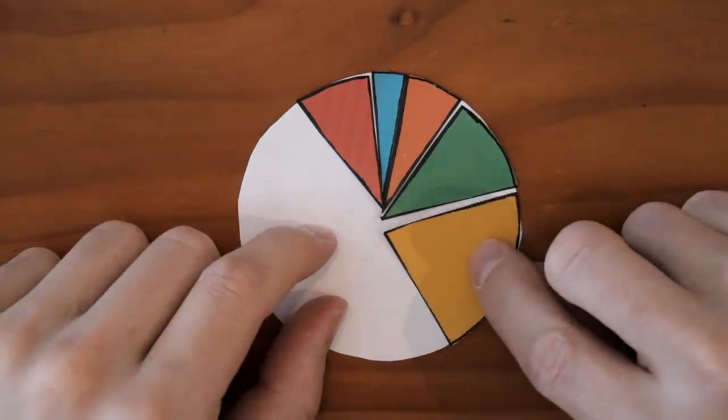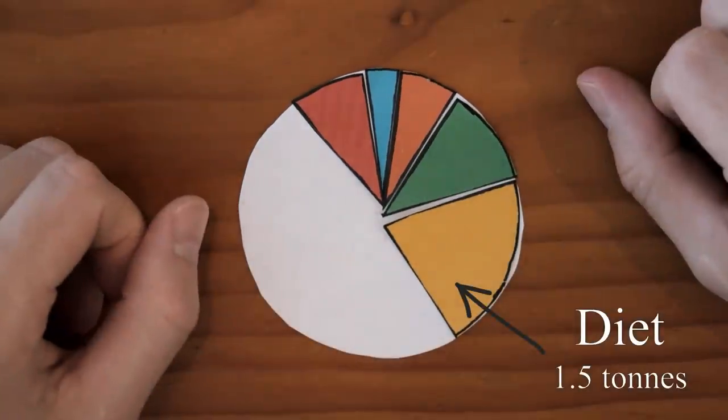On average, I eat about 2,900 calories of vegan food each day, which means that my annual carbon footprint from my diet is about 1.5 tons. In general, eating a plant-based diet instead of a typical diet of meat and animal products can slash your carbon footprint from the food you eat in half. I plan to make a whole video about that soon.